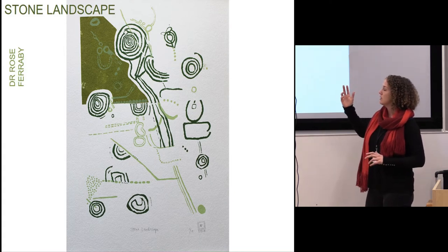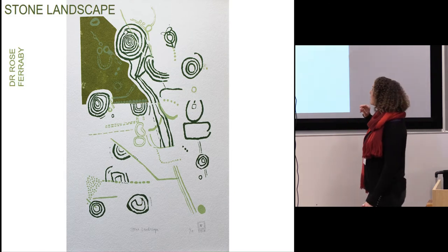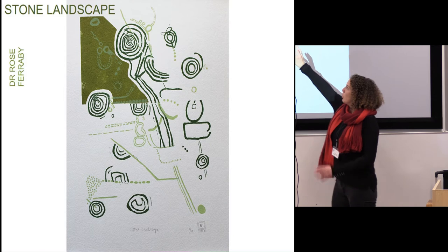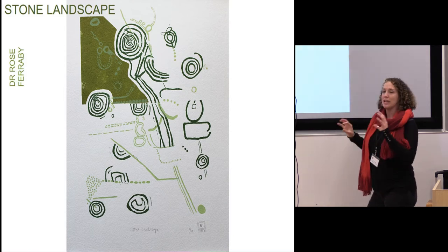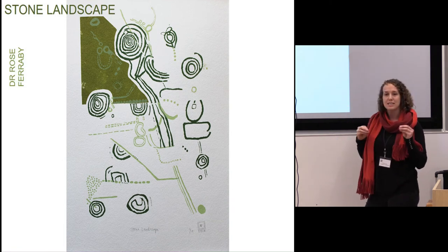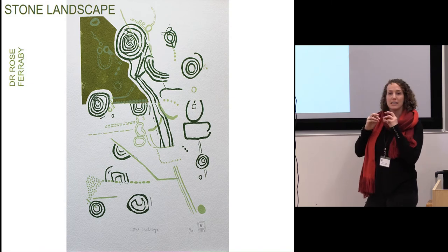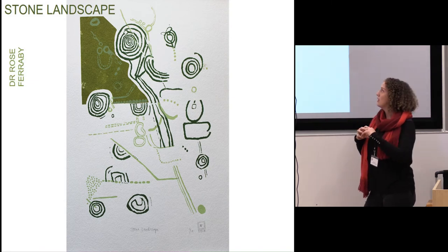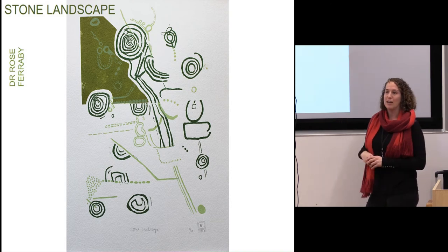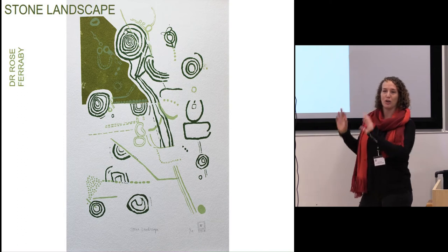As soon as I started making this print, I realised it actually reminded me of an aerial photograph — with a trackway going up through it, barrows, and different areas. When other people looked at it they said, 'Oh, it's like cells, like looking through a microscope.' I love the idea that from being a rock face in Cumbria, the print could actually be anything.